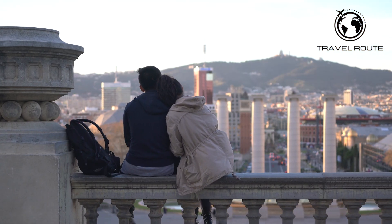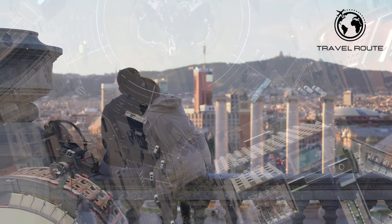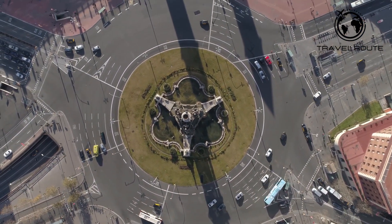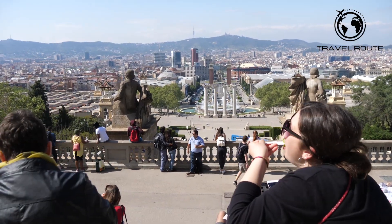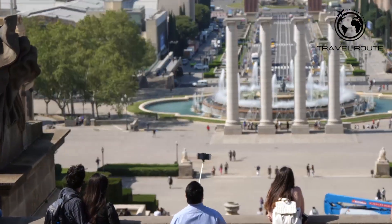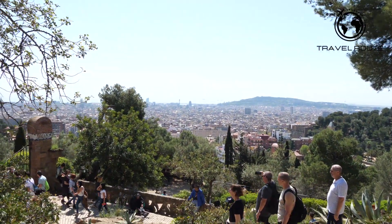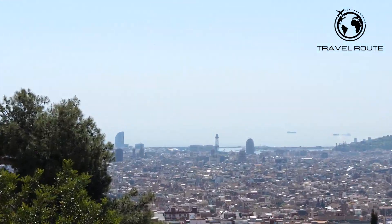Today, Barcelona is a bustling metropolis with a population of over 1.6 million people. It is a vibrant and cosmopolitan city that attracts visitors from all over the world. Its Mediterranean climate, with mild winters and hot summers, makes it an ideal destination for both summer and winter vacations.